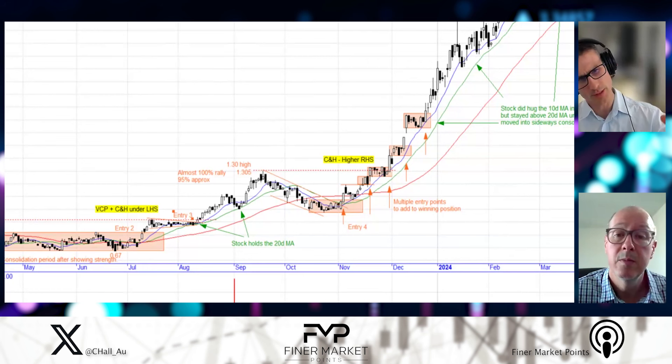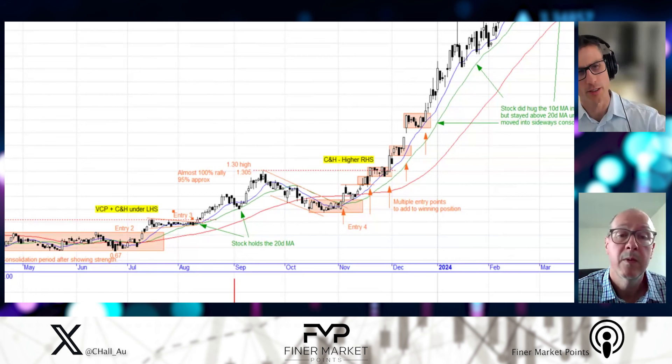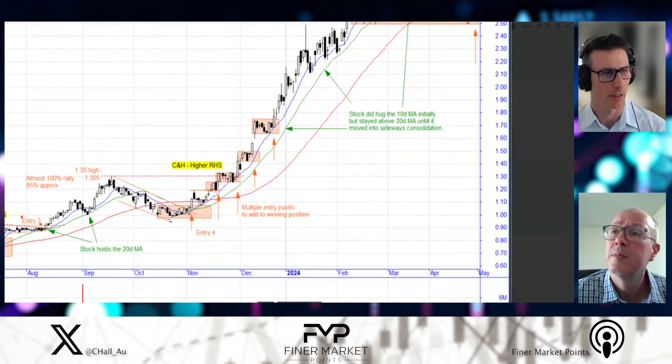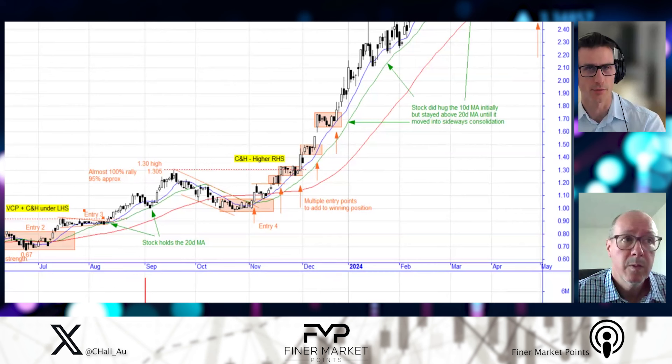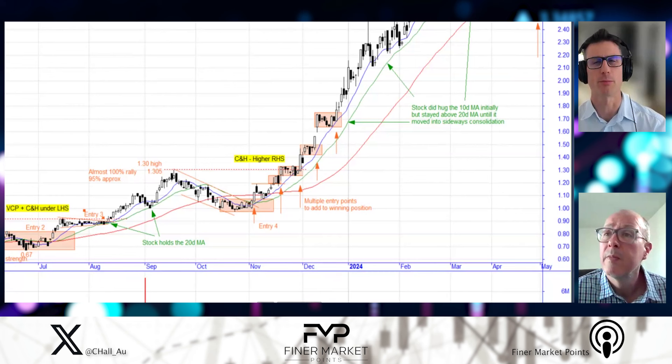Coming off a $1.30 high and coming down a fair bit — we're going from $1.30 down towards a dollar, a little bit south of a dollar — and the lows are in this box where you've got entry four. As a momentum trader, you're out of this trade. But as a student of the market leaders, it's on your list. It's already shot up — it's going to consolidate for some time. Are there any clues in that consolidation, or are you really waiting for a setup and that entry number four?